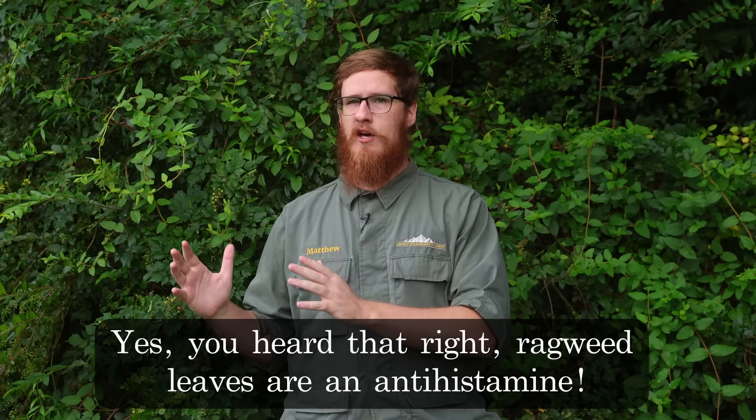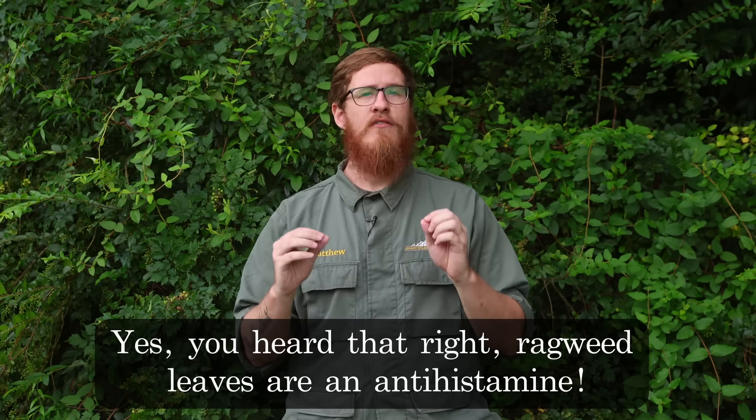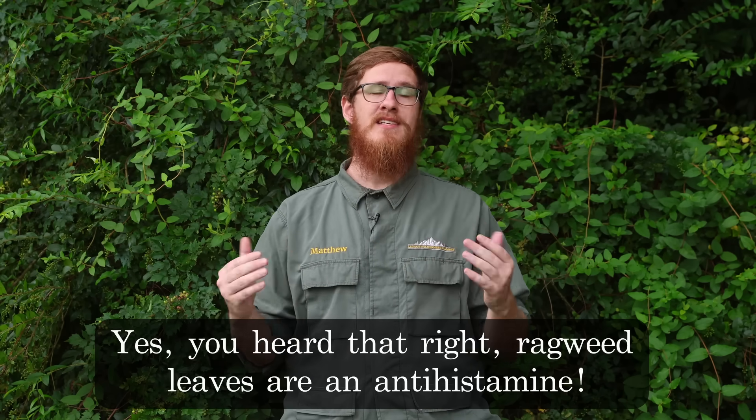The plant we're going to be looking at in this video is the common ragweed. Now, hear me out. Even if you're totally torn up by ragweed pollen in the summer and fall months, the leaves can still be used because it's the pollen that's the allergen, not the leaves. So even if you're allergic to the pollen, it's highly unlikely that you would be allergic to the leaves of the plant itself. So if we harvest the leaves before the pollen appears, then we can have a homemade antihistamine medicine ready for when the pollen does appear.